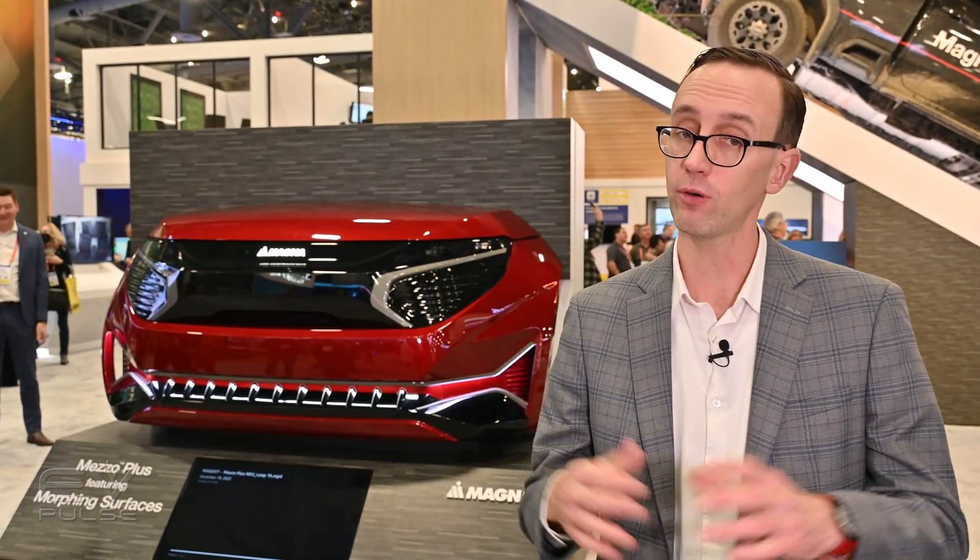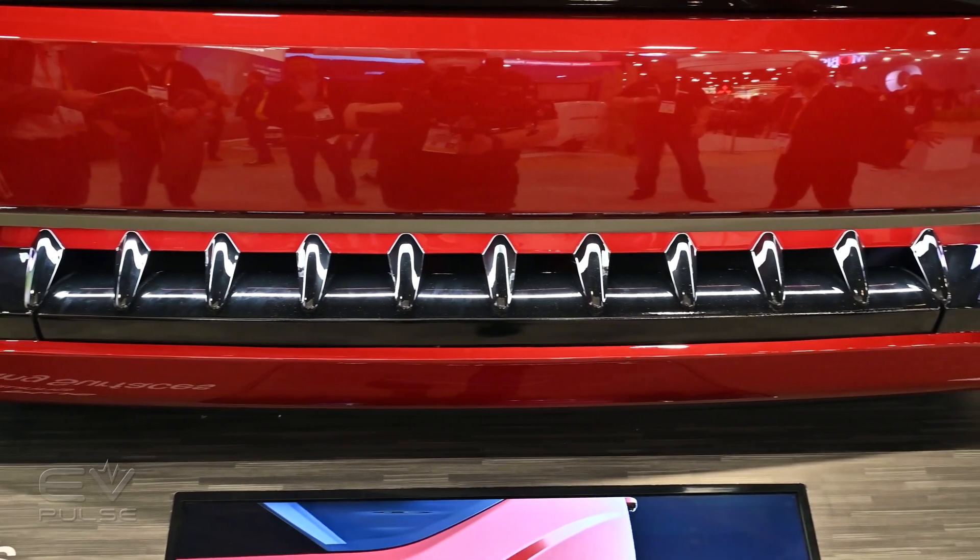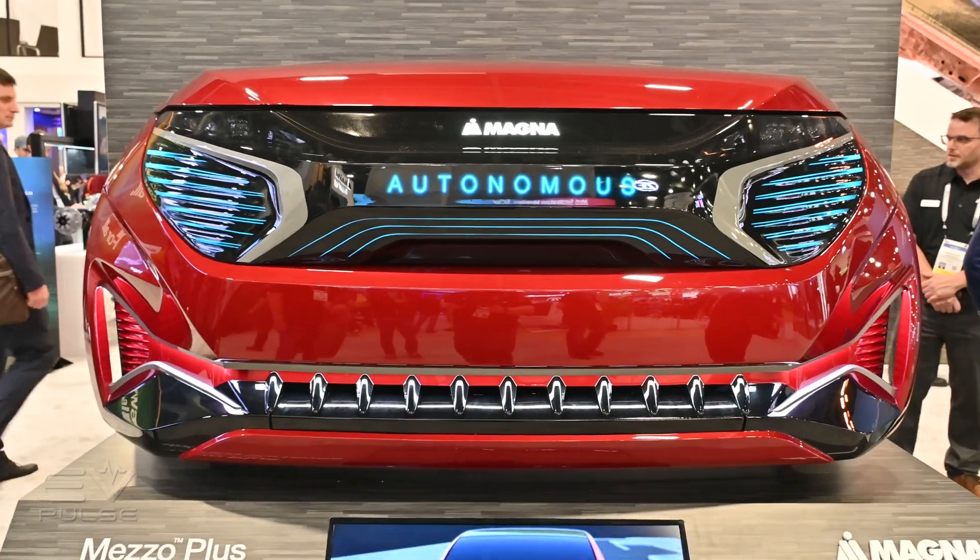Magna's morphing surfaces technology is still under development, though I've been told OEMs are very interested in this system, and it could hit the market by the 2027 model year.